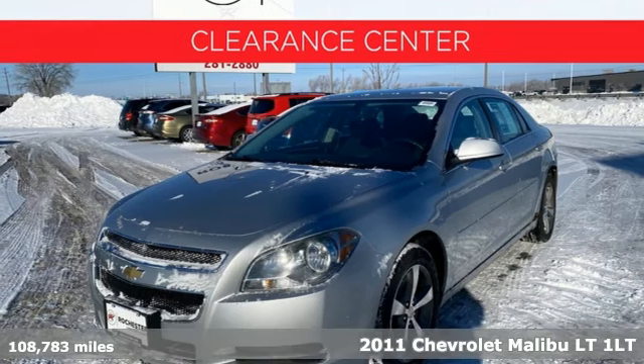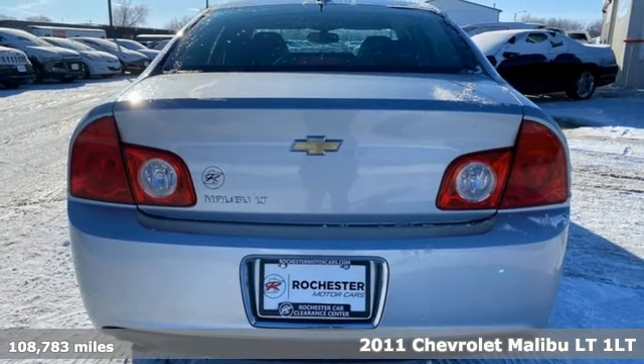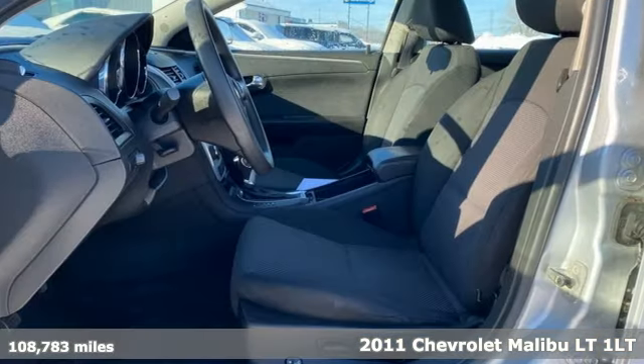It's a 2011 Chevrolet Malibu — smart and alluring. It'll impress you with its safety measures, fuel efficiency, and overall performance.